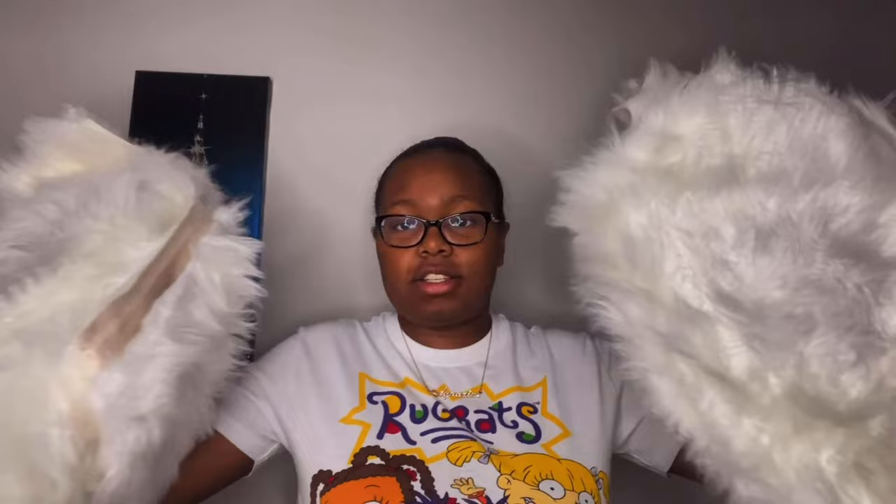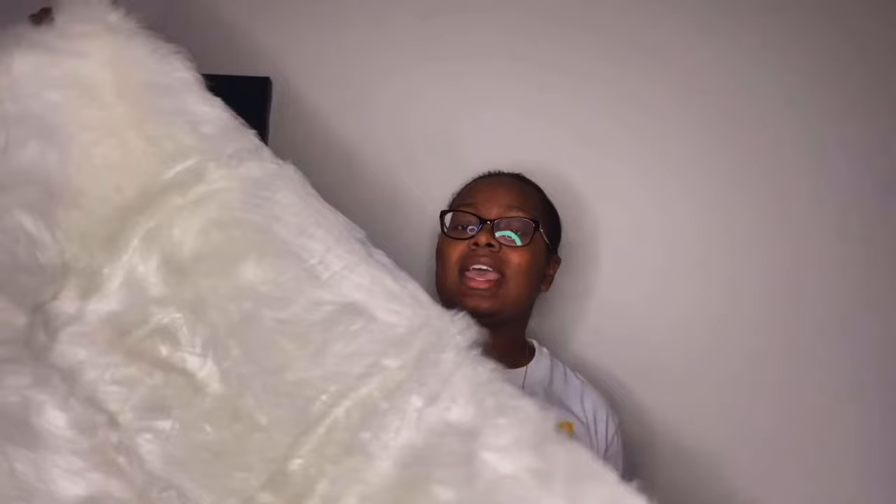The last piece of decor I purchased are some white fur rugs. I got two of them from Amazon. The size is two by four. I'm going to hold one up so you can see it in full. I got two of them and these will both be going on the left and right side of my bed. I decided to get rugs to help bring out the white color of my room.